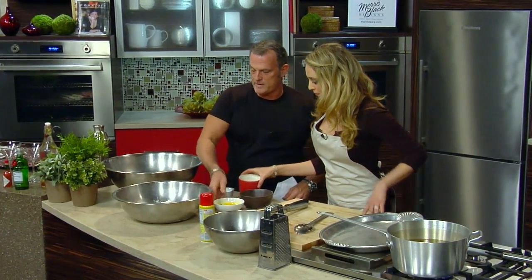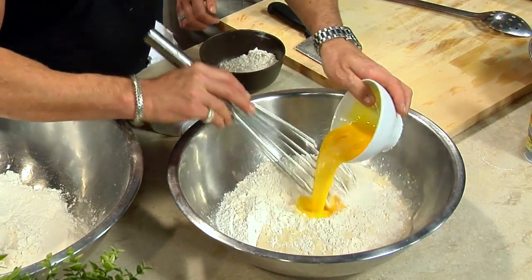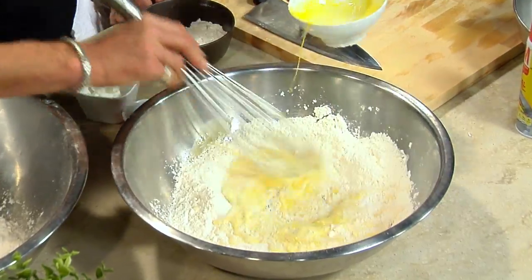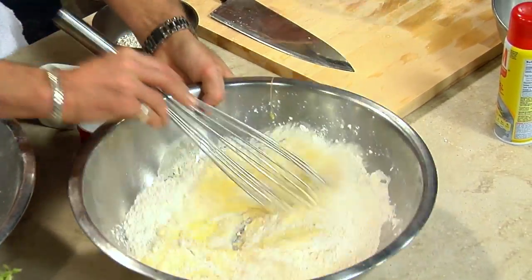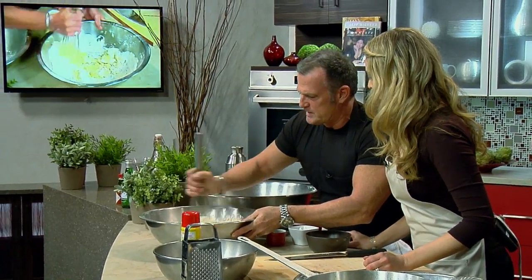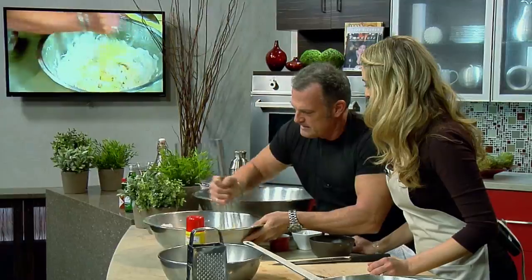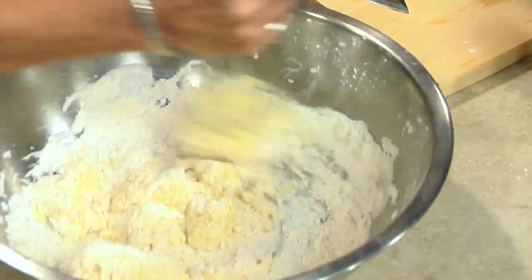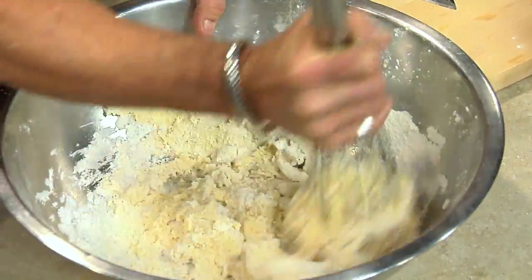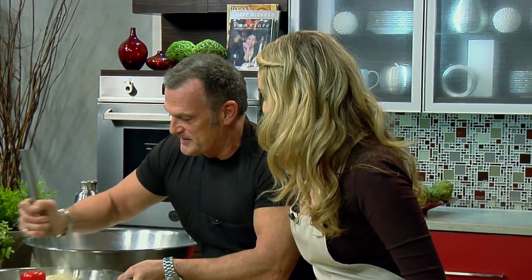We're going to add evaporated milk and two eggs that are whisked together. You could do this in a mixer, but I'm kind of primitive when it comes to cooking, so I mix everything by hand. I was reading somewhere that you work 100 hours a week. Yeah, it takes a lot — it's pretty much a one-man show for now.